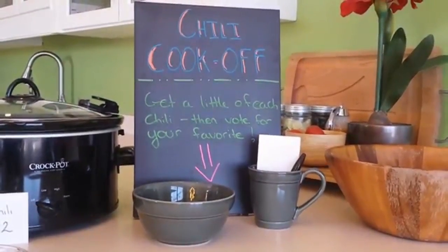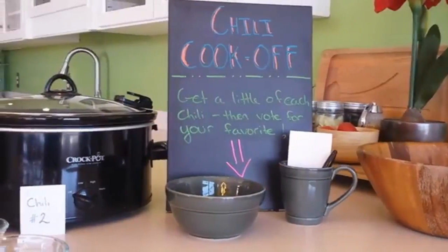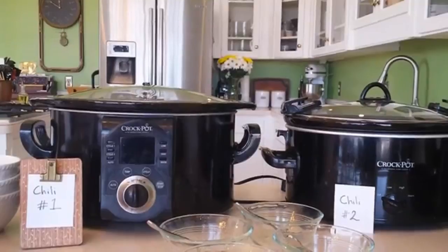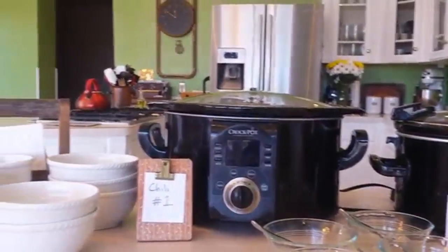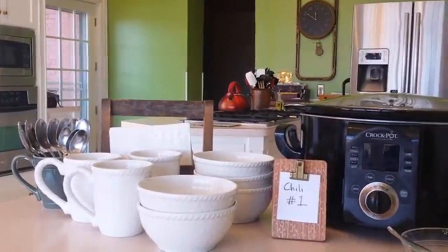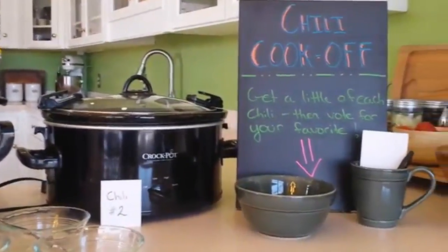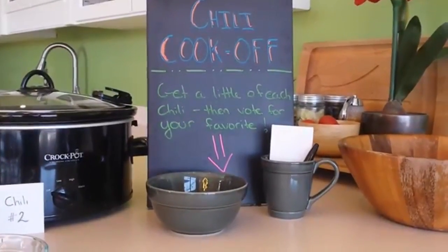The next idea is a chili cook-off. Invite two or three people to bring their favorite chili recipe, then invite ten-plus other people to taste and vote on the chilies. When people arrive with their chili, label them number one, number two, and so forth. The voters get a bowl or mug and test each chili, then vote on which they like best. You'll need to provide your own pot of chili and the setup — bowls, voting cards, and the atmosphere.